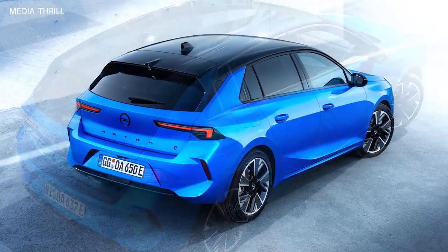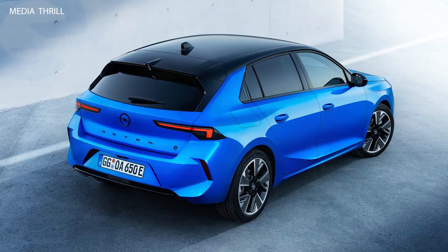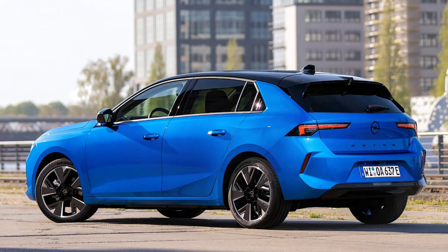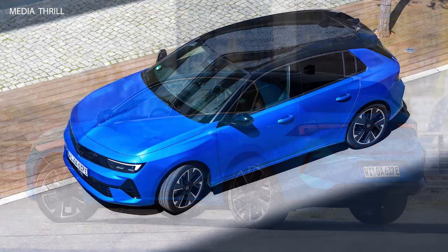Market competitiveness: in the competitive electric vehicle market, the Astra Electric aims to carve out its niche by offering a compelling combination of range, performance, features, and affordability.